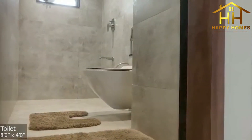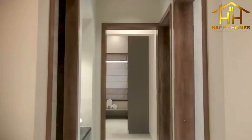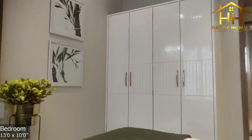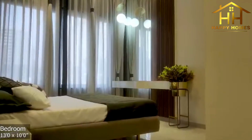A compact hallway guides us to three sizable bedrooms, two of which come with attached bathrooms. The first bedroom is simply perfect for kids, with ample wardrobe space and wide windows to illuminate the dedicated study corner within the room.